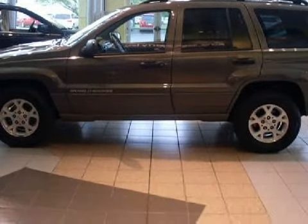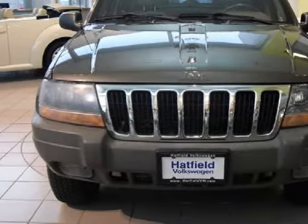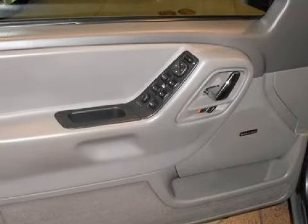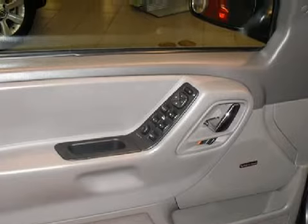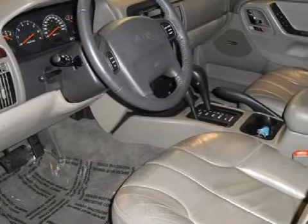It has 163,402 miles. Its electronic and entertainment features include the manufacturer's audio system, a cassette player, and a six-speaker cabin sound system. It also gets an estimated 21 miles per gallon on the highway and 16 in the city.